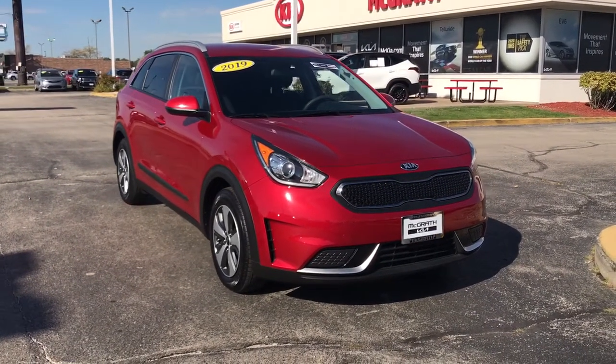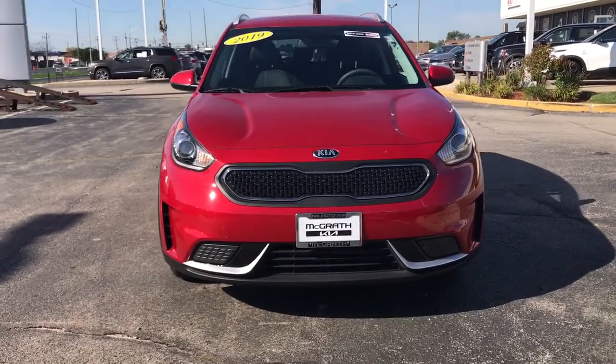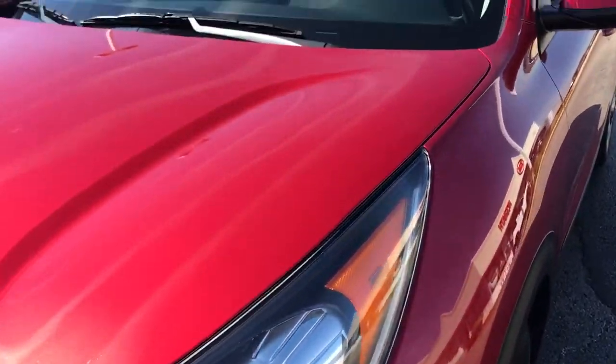Look no further than the 2019 Kia Niro. This vehicle still has fewer than 35,000 miles on the clock, so it won't last long. From daily drives to epic road trips, this Niro has you covered.